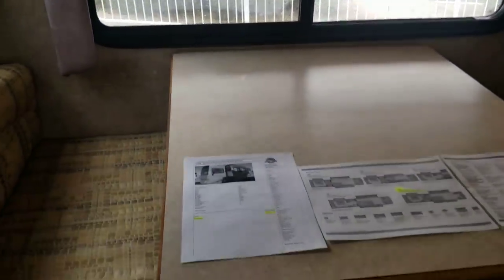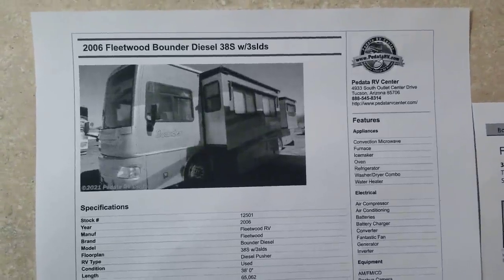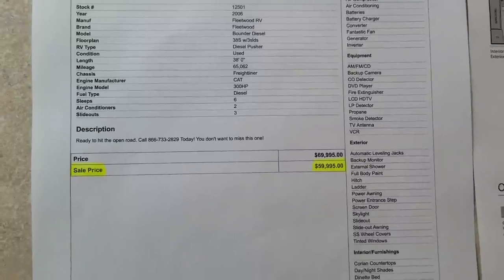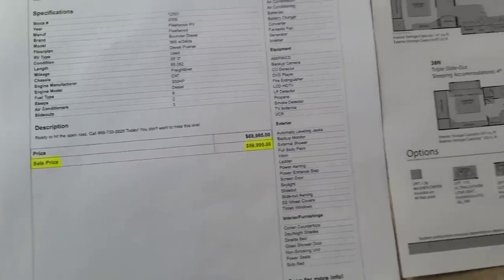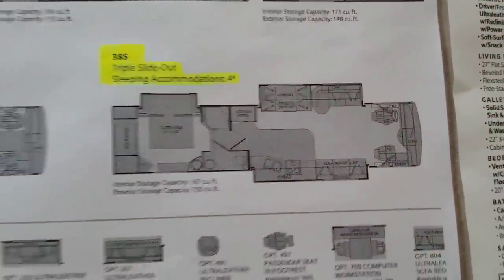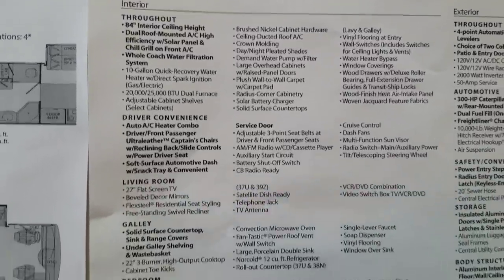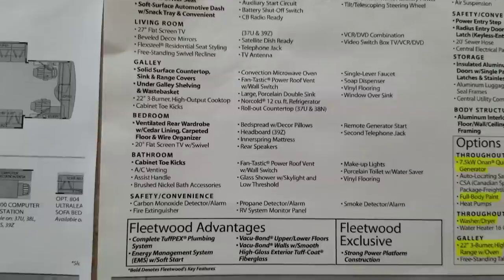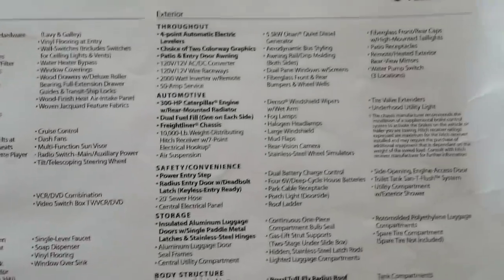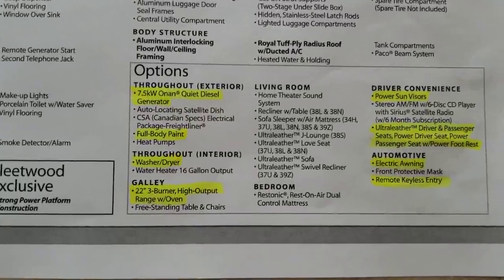Right behind us is going to be the kitchen, but before we get there, let me show you my printouts. This is our sales ad — we've got a price at $60,000, which I think is a pretty good deal for this clean of a diesel pusher. That is the floor plan. Here are all the standard features — I'll go slow so you can pause and read through — and on the right column you'll see the options I highlighted.